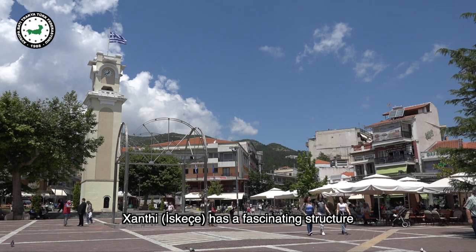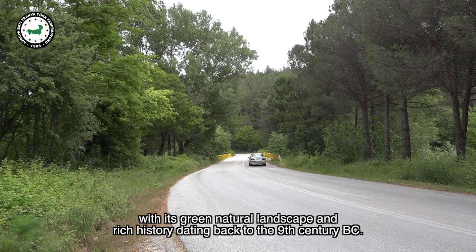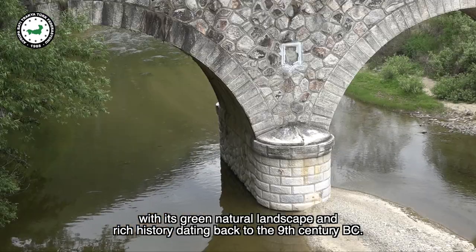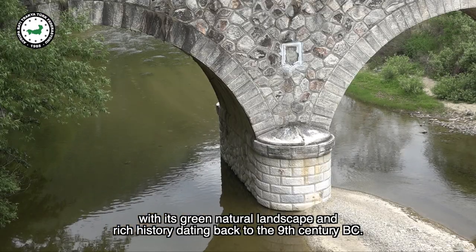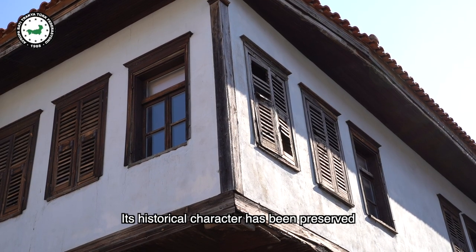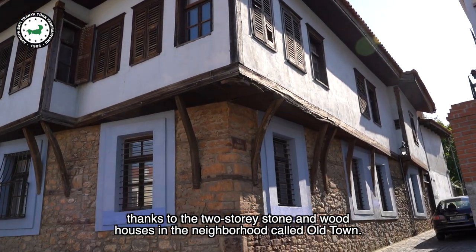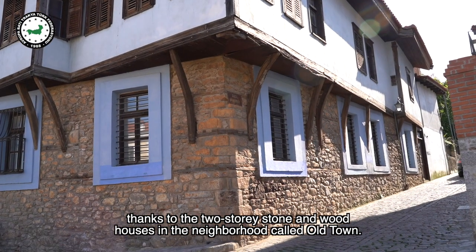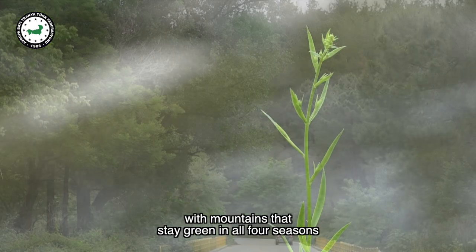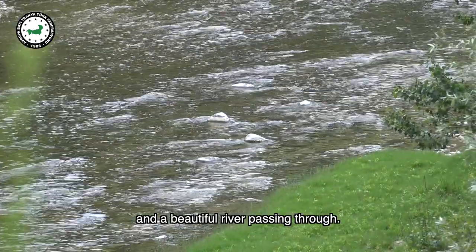Xanthi has a fascinating structure with its green natural landscape and rich history dating back to the 9th century BC. Its historical character has been preserved thanks to the two-storey stone and wood houses in the neighborhood called Old Town. Xanthi is also the region's oxygen reservoir, with mountains that stay green in all four seasons and a beautiful river passing through.